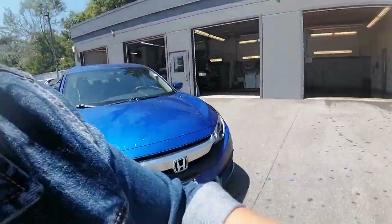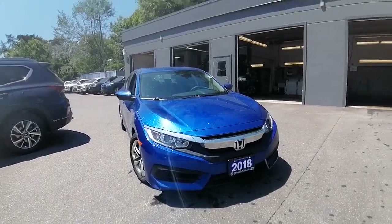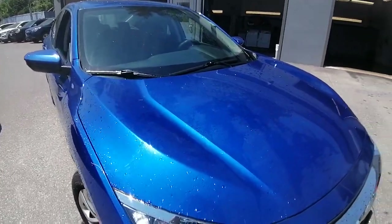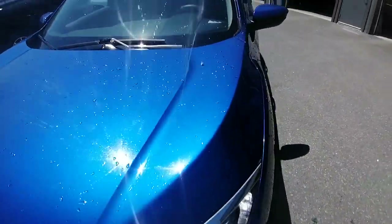Hey Oscar, Ashley here at Huntsville Honda. I just wanted to share with you the 2018 Honda Civic LX, the one in blue. This is a one owner, no accidents reported to the history. And I'm just going to do a quick little walk-around video for you, show you the ins and outs, and show you what kind of condition this Civic is currently in.